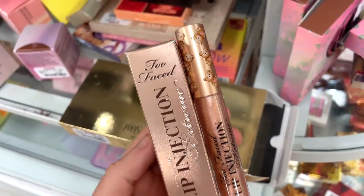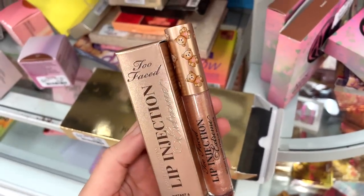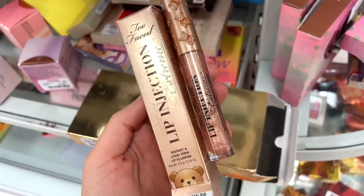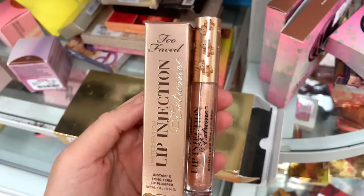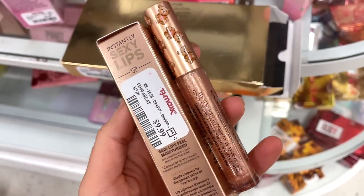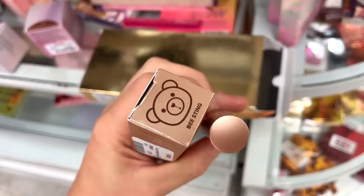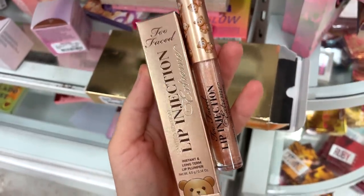The next item I found is the Too Faced Lip Injection — a little teddy bear gloss, which I think is like the coolest ever. It's a full size in their extreme formula, so it gives you a plumping effect. This right here is $9.99 and it's in Bee Sting. Seriously, the best find in a long time.